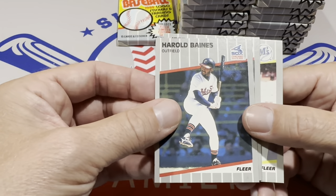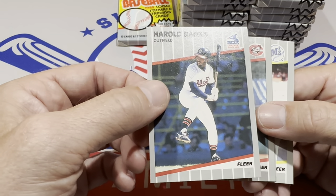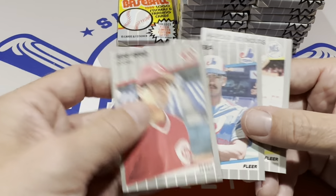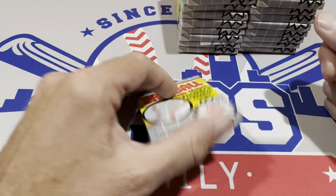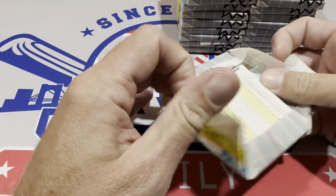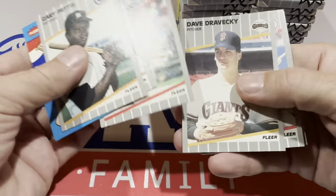A lot of those guys did have great careers, but their cards would go way down in value and eventually become commons. Harold Baines, in fact, was a common all throughout my childhood. If I saw Harold Baines' card, I'd just toss it in the common pile. But he went on to be a Hall of Famer because he was a compiler — played a long time, added up the stats, was always decent to above-average. Never a superstar, but he got into the Hall of Fame.